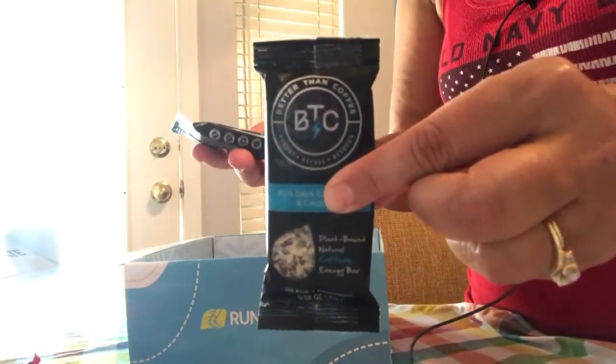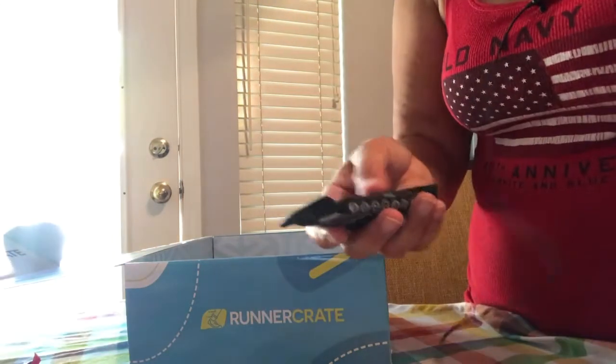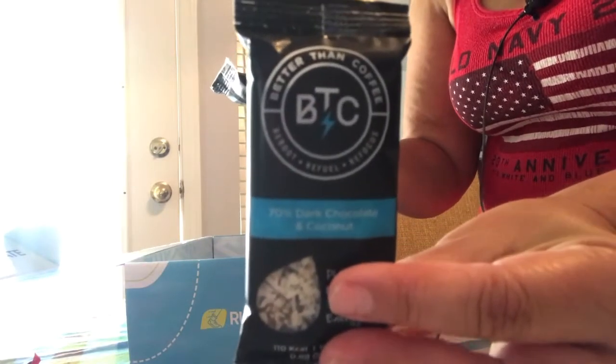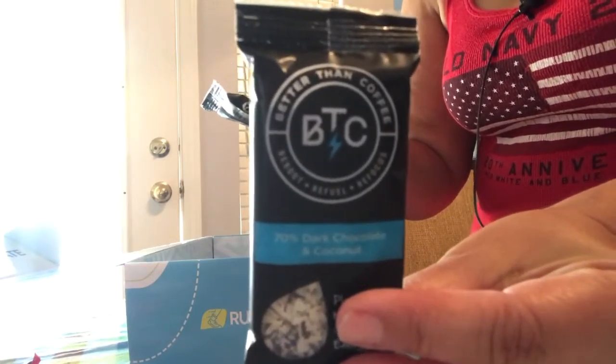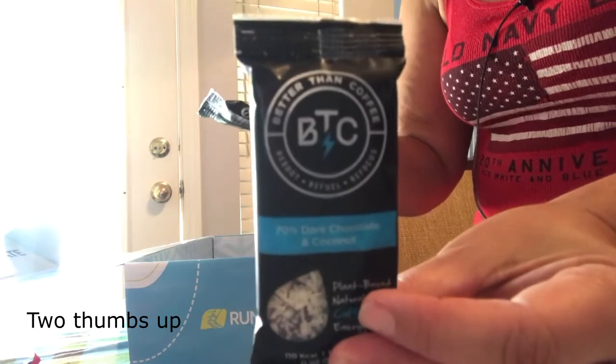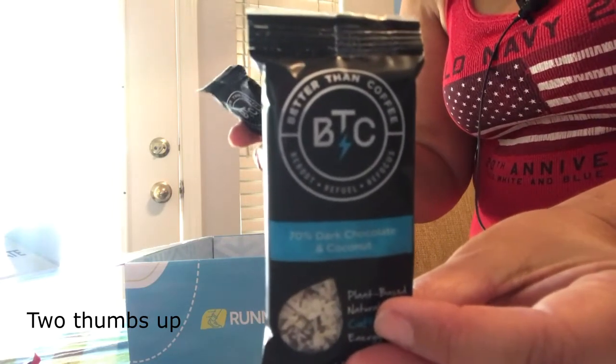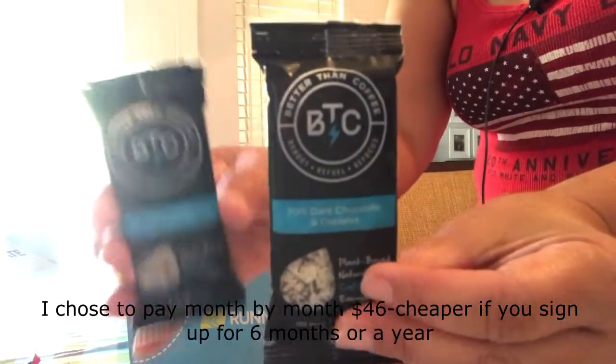The last two things in the box are these energy bars — both are dark chocolate and coconut. Oh my gosh, these might be the first thing I try! They're plant-based with great natural caffeine and are 110 calories each. I think these are going to be good!